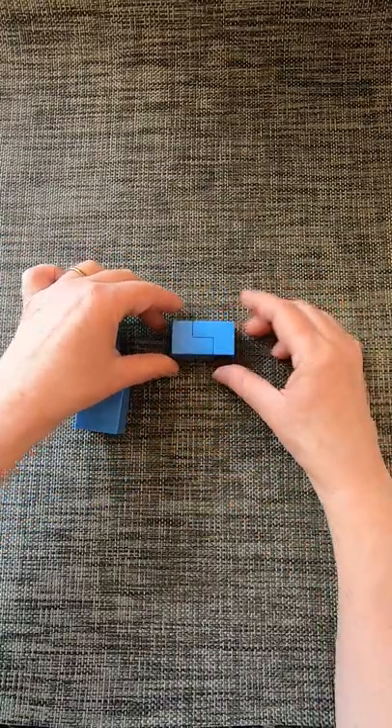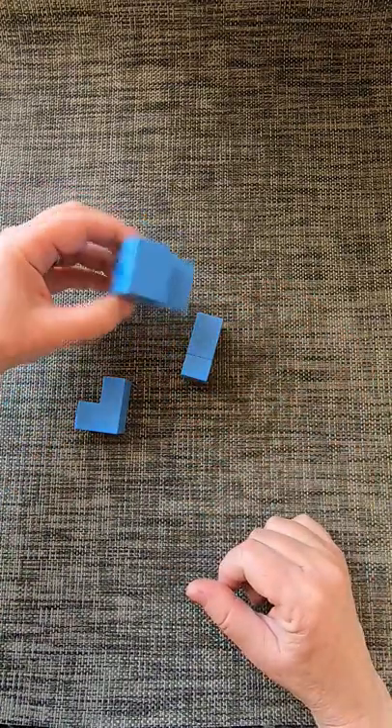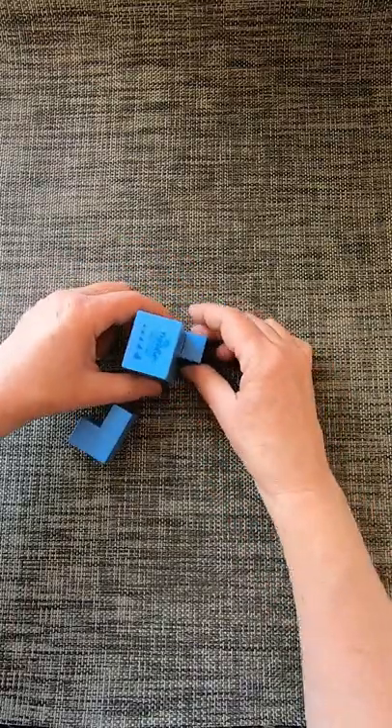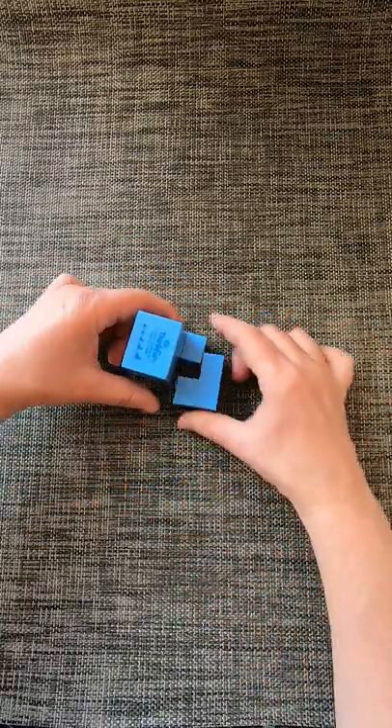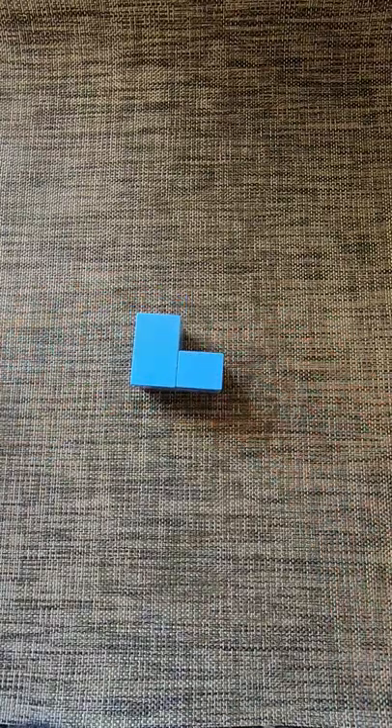Starting with the two small ones, we organize them like that, then we put the big one on the top like that, and finally the last chair like that — and we got our big chair.